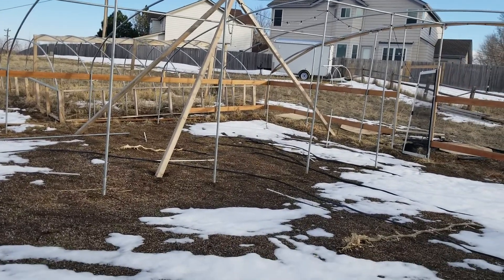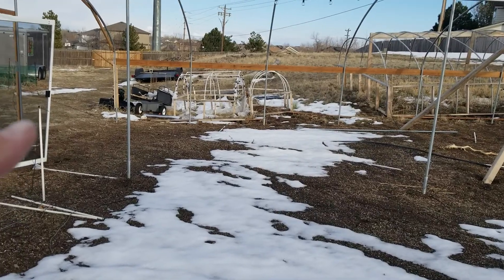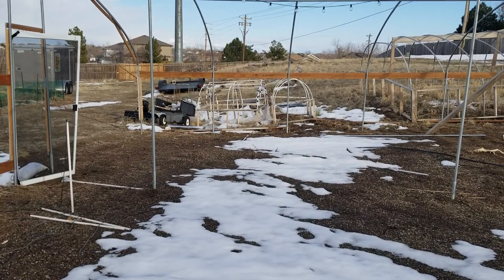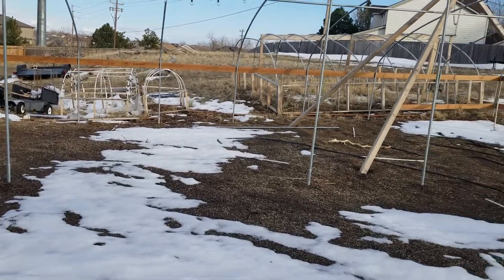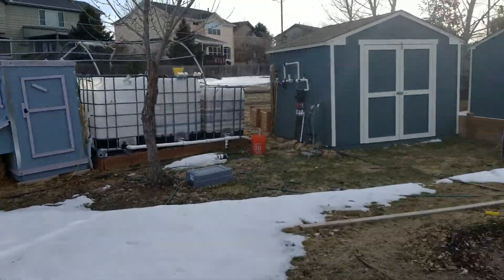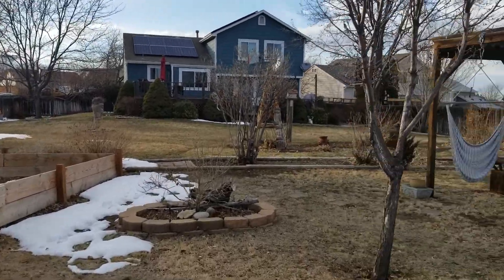I'm going to make some changes but not a lot of big changes. One of the changes is gonna be these hoop houses over here — I'm gonna go with some different hoop houses, remake those a little bit better and change up my watering a little bit.